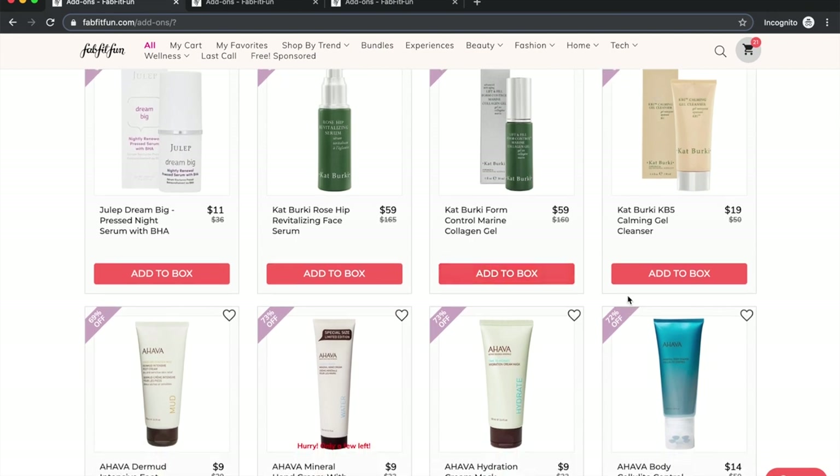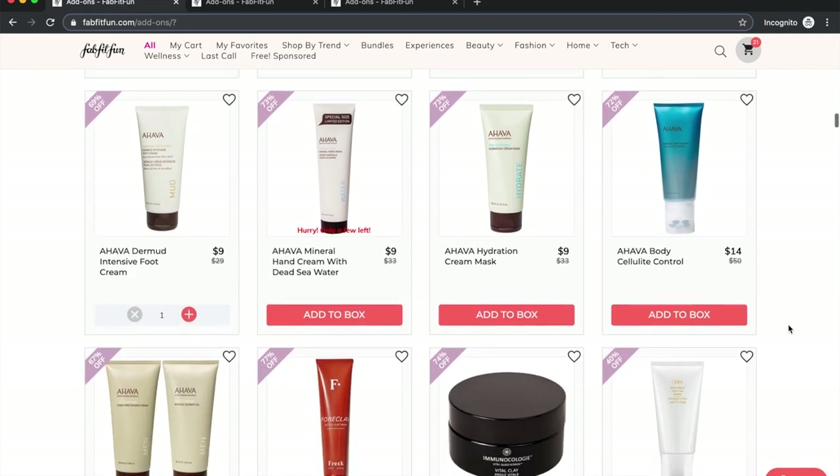The Cat Berkey line I'm quite curious about — I had this cleanser in my cart because I've been striking out on cleansers, but then decided I don't need another mystery cleanser. I just need something I know I like. Check out Cat Berkey's website — she's got solid, good reviews on her products. If you're looking for higher-end products, this would be worth trying.